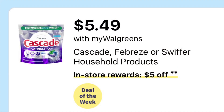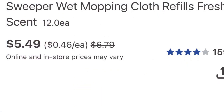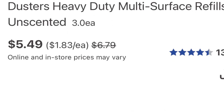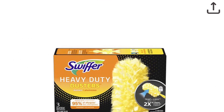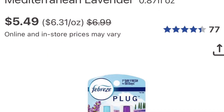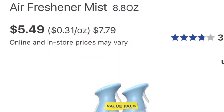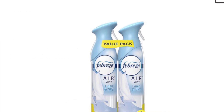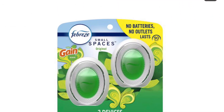The Cascade, Swiffer, and Febreze are buy four get five, and they're $5.49 each. Pick up any four — that's $21.96. We did get $2.30 off the Swiffer, $2.30 off the Febreze, and $2.00 for the Cascade. So that's gonna bring you down to $15.36, and you're gonna get five dollars back.